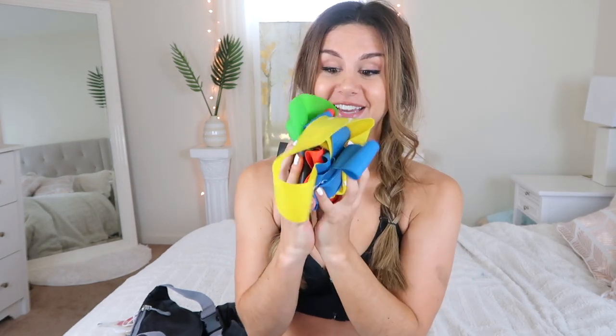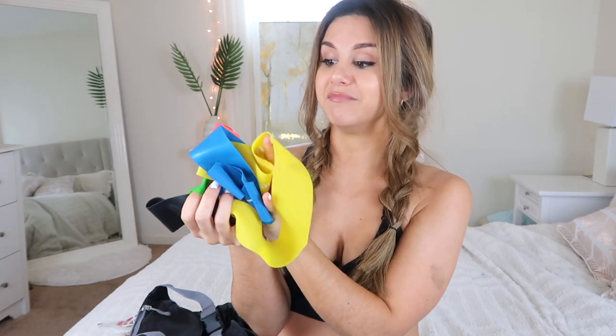Next up — a must — my resistance bands. I've got extra light, light, medium, heavy, and extra heavy. This is just an Amazon brand that my boyfriend got me, and I appreciate it, but I actually don't like these. I'm in the market for heavy-duty resistance bands — if you have recommendations, comment below! I don't like latex; it just rolls up on you when you're moving.